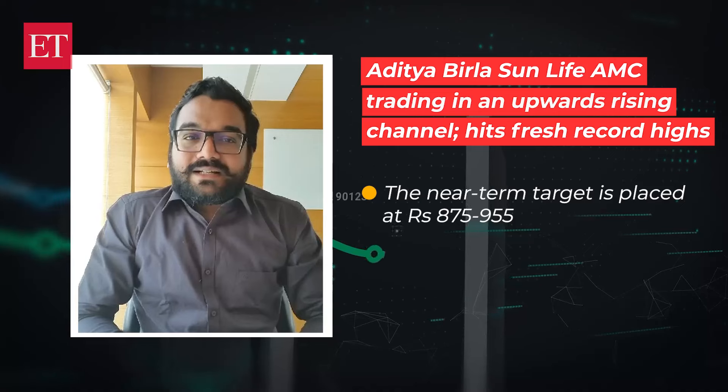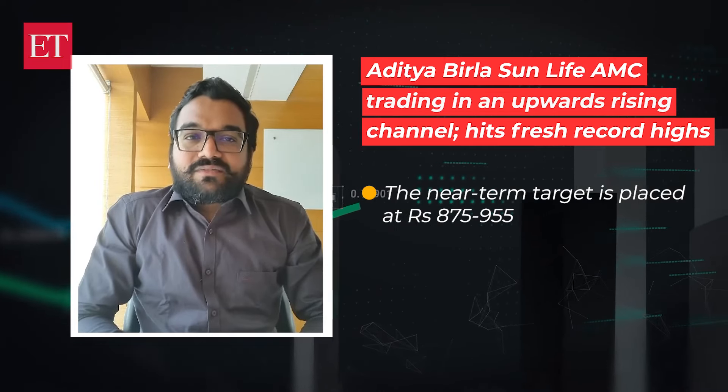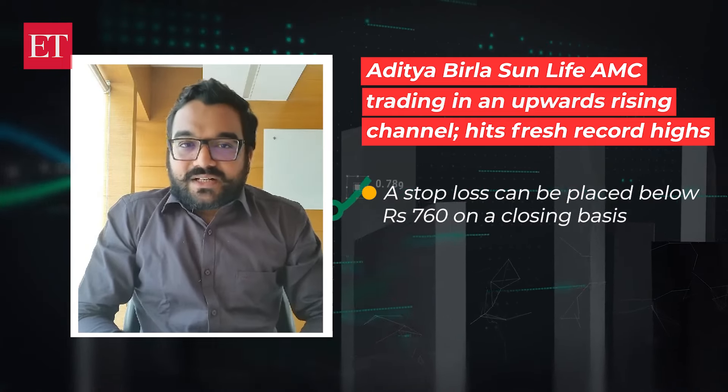With this robust technical setup, we are eyeing an upside target in the counter at the 875-955 range, with a strict stop-loss of 760.